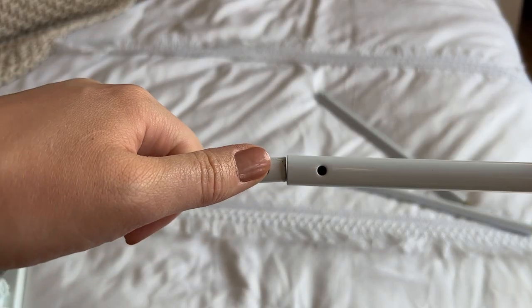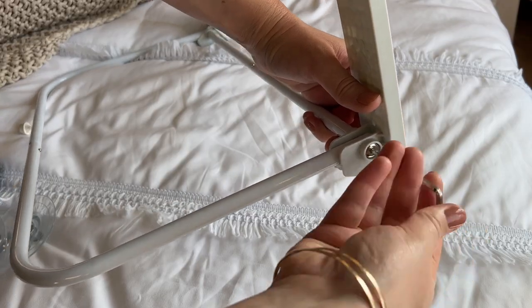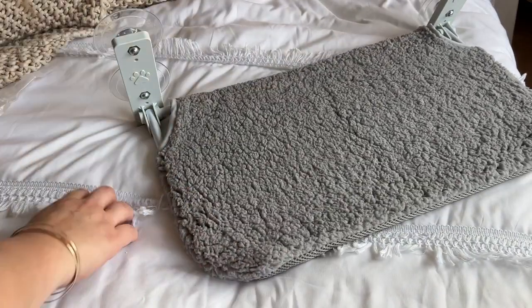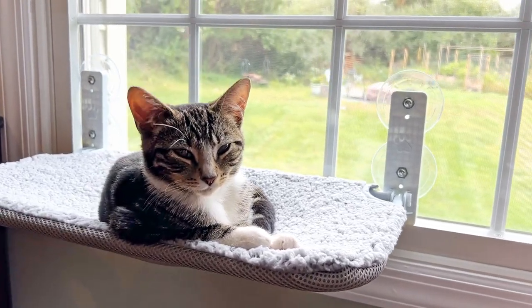It was really easy to assemble. It just has this metal frame that clicks in and a couple of screws that you need to put in, but it took me less than five minutes to put together. I'm definitely very happy that we got this for my cat so that she has hours of entertainment just staring out the window.